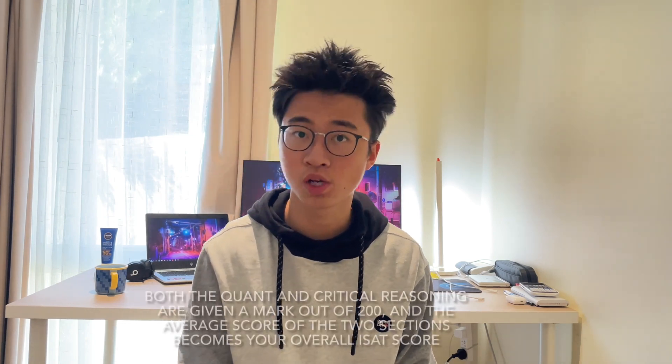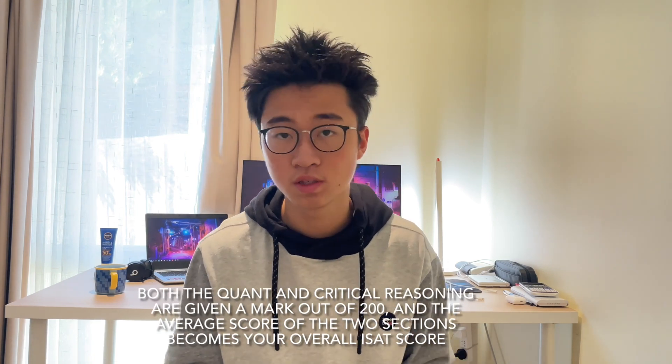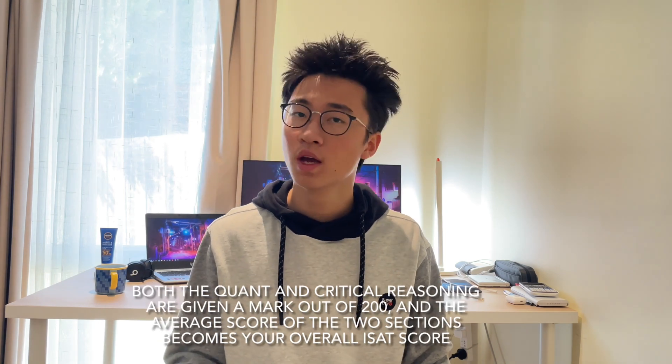The ISAT stands for the International Student Admission Test and is used by all medical and dentistry schools across Australia. It is a three-hour multiple choice aptitude test — not testing specific knowledge like biology or chemistry, but heavily focused on extracting information, making quick logical deductions, and forming judgments. There are two main question types: quantitative reasoning, which requires calculations and number manipulation, and critical reasoning, requiring logical deductions from texts. To secure an offer, you generally need to score around or above the 80th percentile.